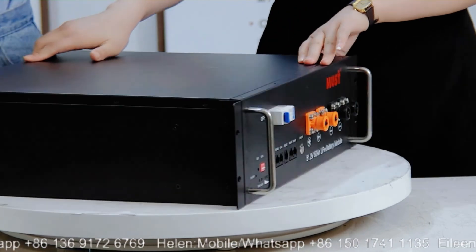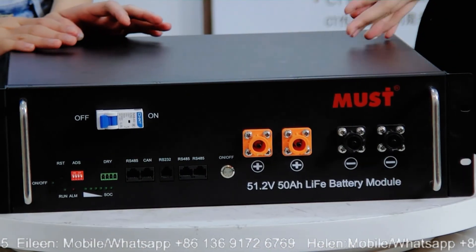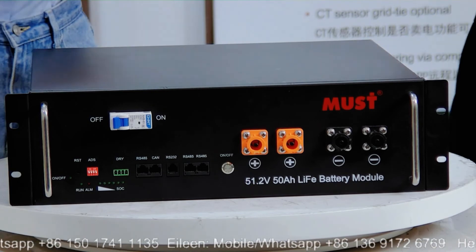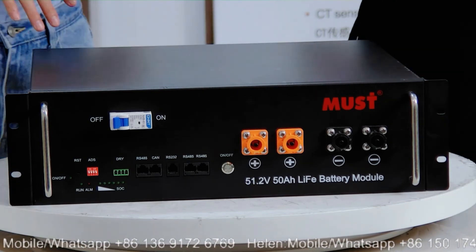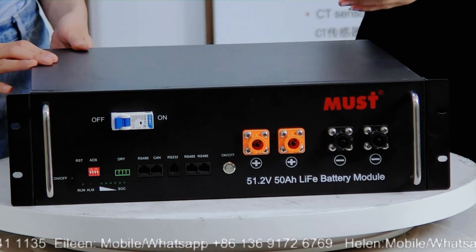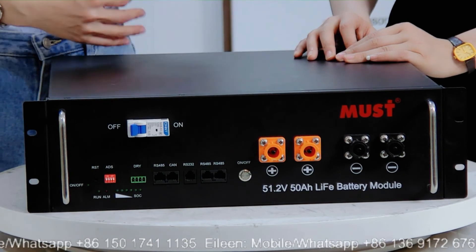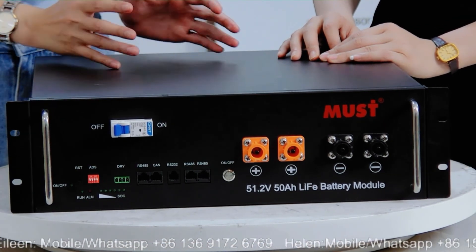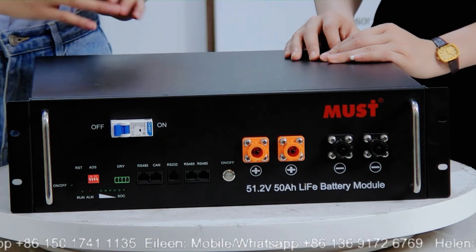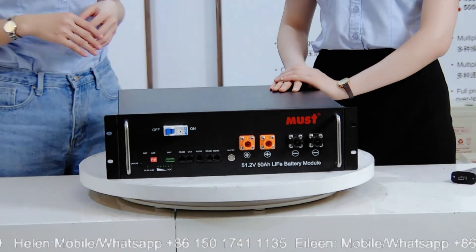This battery looks smart and the design is simple but the functions are not simple. All of these batteries have CE and IEC certifications. We have also passed the DG — dangerous goods — certification, so you can export these products without any concern. We will also support end users with instructions on how to use the product, what to take care of, and we will provide an installation video.